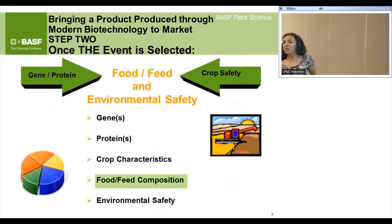How do we do a safety assessment? This is step two in bringing a transgenic product to market. You've identified your lead event and now you want to take it commercial. It's a multi-pronged approach: you have to evaluate the safety of the gene and the protein as well as the crop. We look at attributes associated with the gene — where did it come from, what does it encode — then the protein, which is analogous to an active ingredient. We also look at crop characteristics, environmental safety, and food and feed composition.